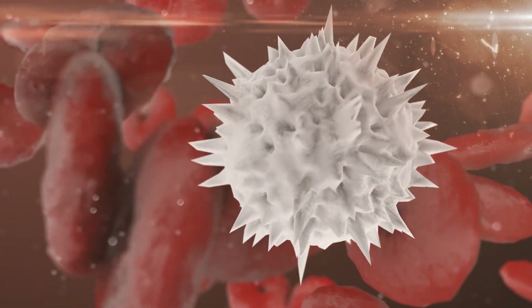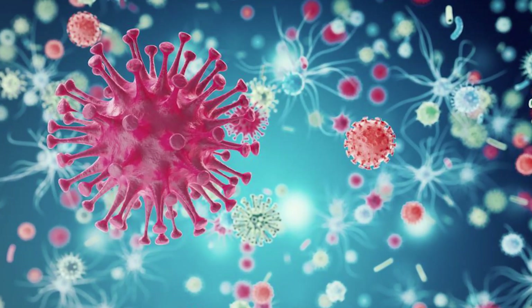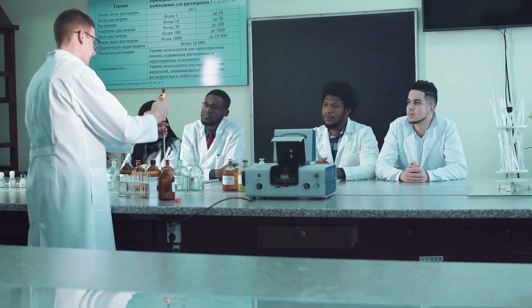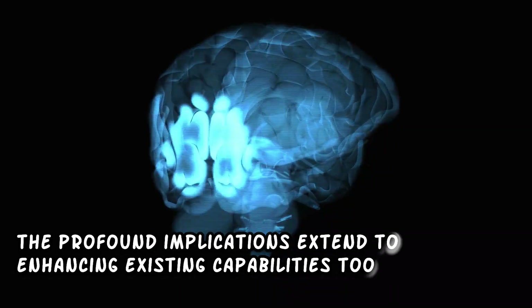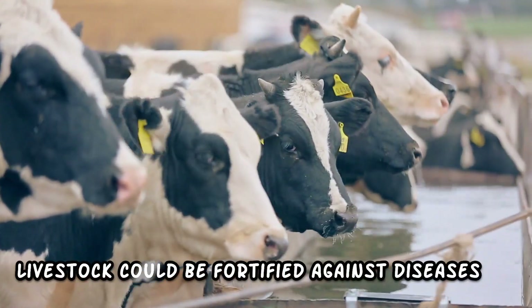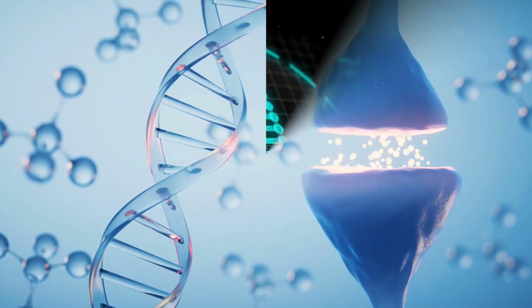The fight against complex diseases takes on a new dimension with CRISPR-Cas9. Cancer, a formidable adversary, could be thwarted by reprogramming cells to resist its insidious growth. HIV, once thought insurmountable, might find its demise as we edit the vulnerability of human cells to its invasion. Picture a patient's own cells being re-engineered outside the body using CRISPR-Cas9, then reintroduced as a potent army of disease-fighting soldiers — a personalized medicine that could render invasive procedures and toxic therapies obsolete.